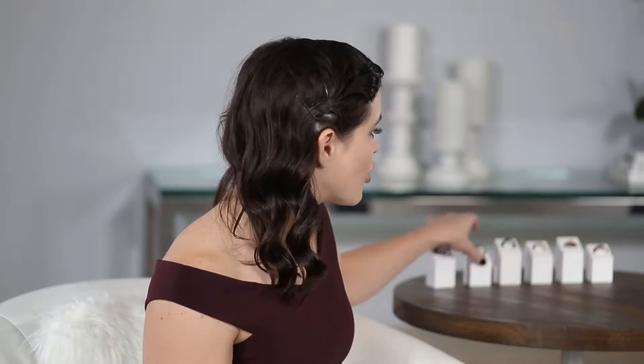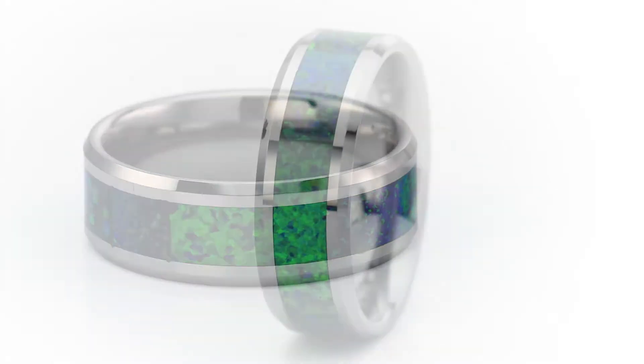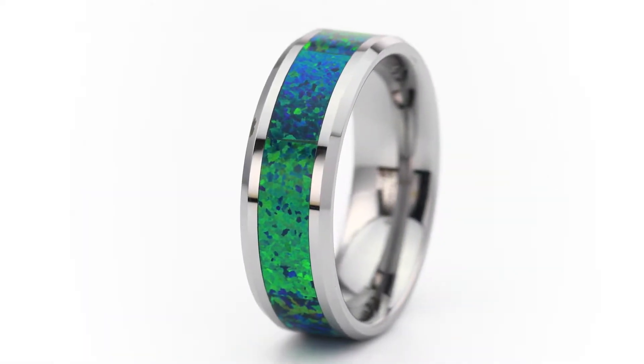The next ring is a Thorsten Tungsten ring. It's got a gorgeous inlay of lab-created opal that has this rich vibrancy to it. The tungsten is great because it's super scratch resistant — it's one of the hardest metals on the planet, so you really can't beat this one up.